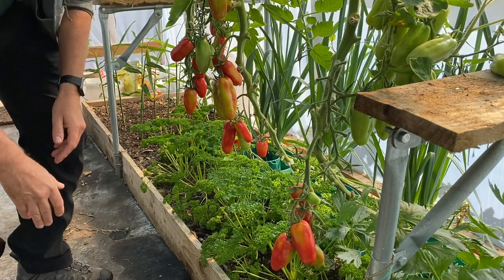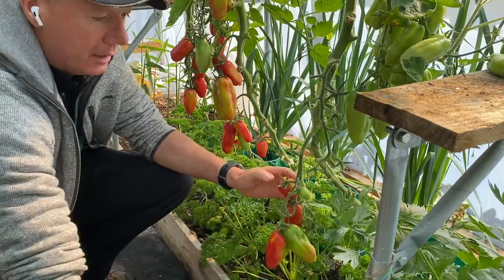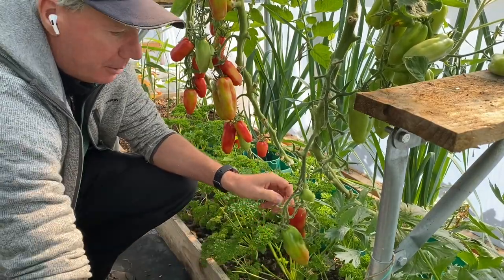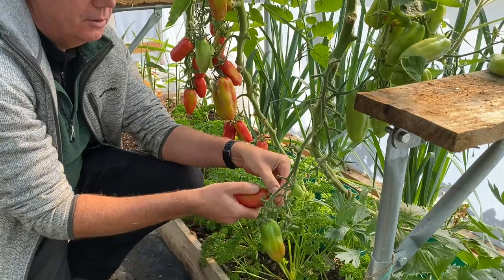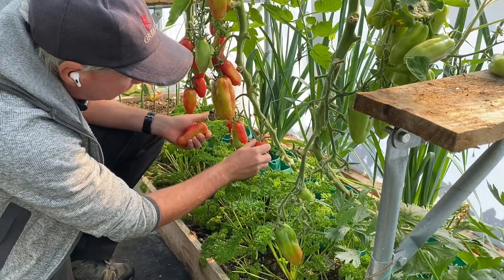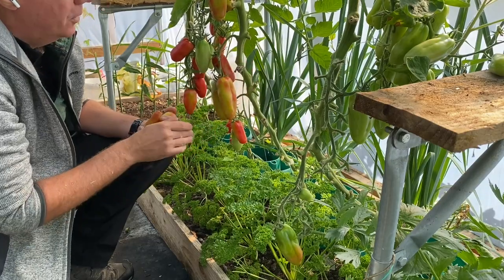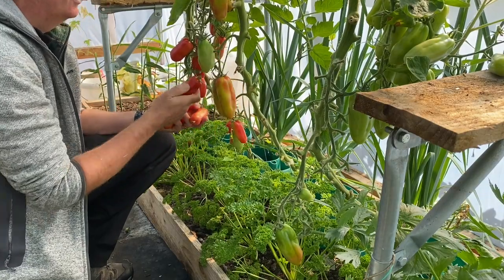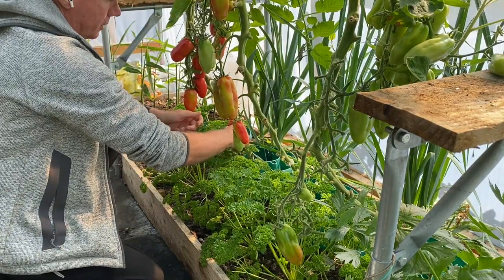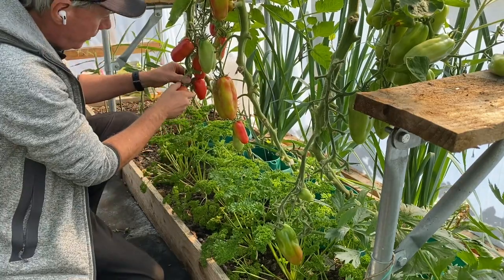I've finally started harvesting these cooking tomatoes. We've had so many tomatoes that Debbie's been making loads and loads of passatas and ketchups, chilli jams and things, just from ordinary cherry tomatoes to be honest. But yeah, it looks like we're going to get a really nice harvest from these over the next few weeks.